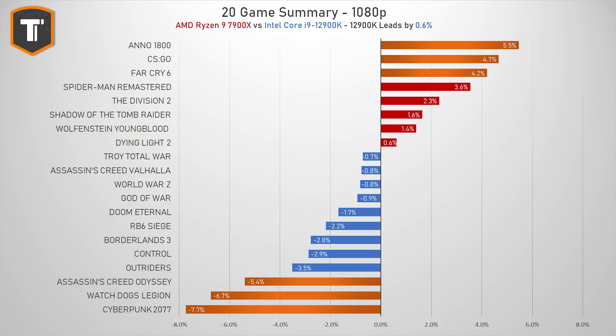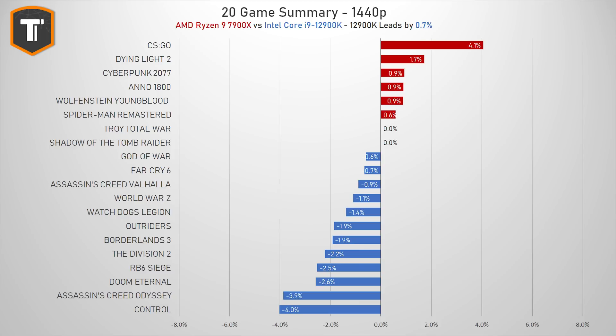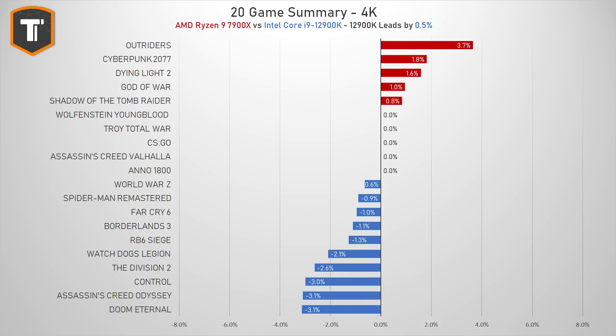Of those 20 games, only 6 showed a difference of 4% or more — 3 on AMD's side and 3 on Intel's side — so on average there's only about half a percent difference between the two. At 1440p it's about the same: AMD wins 6, Intel wins 12, but only three titles show a gap of 3% or more. At 4K resolution, where you're usually GPU bound, the CPU choice made only a tiny difference, with no game showing more than 4% either way.